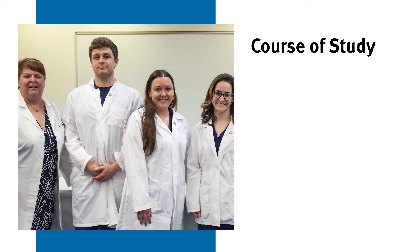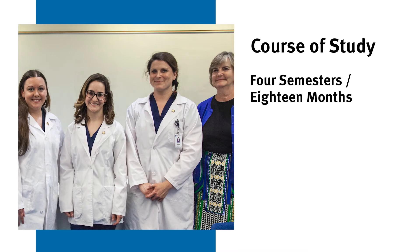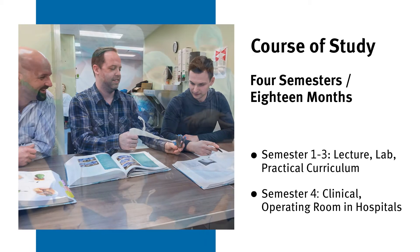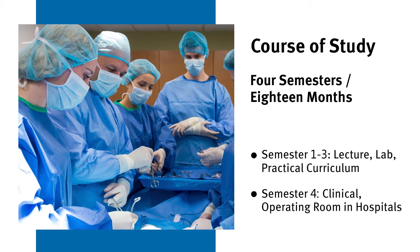It's an associate's degree, so it's four semesters — it works out to about 18 months. The first three semesters consist of lecture, lab, practical, and curriculum. The last semester is 15 weeks of operating room clinical experience in actual hospitals.